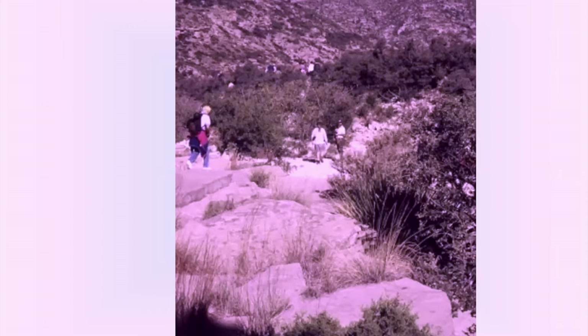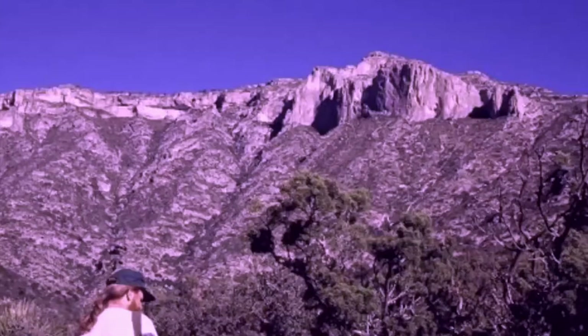The main visitor center includes a natural history museum and a gift shop. 75 people showed up for the Thursday morning hikes to either McKittrick Canyon or Guadalupe Peak. The hike to Guadalupe Peak is a strenuous hike to the top of Texas. The hike that we will see here was through McKittrick Canyon.